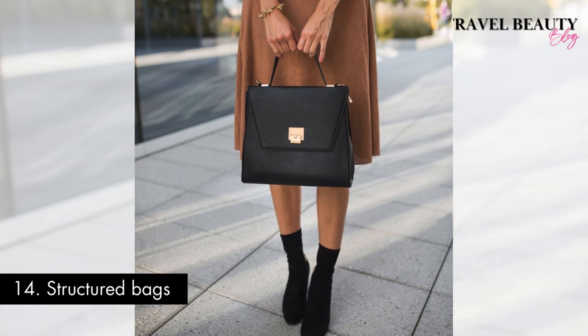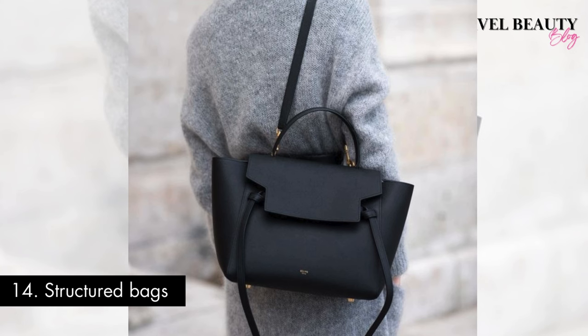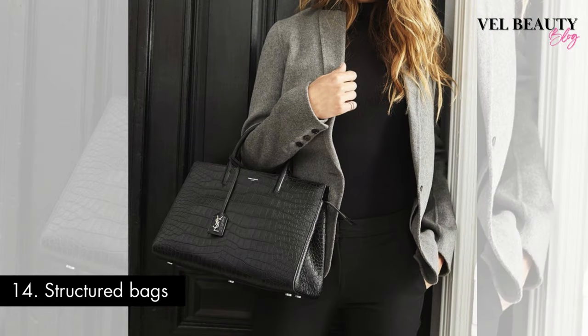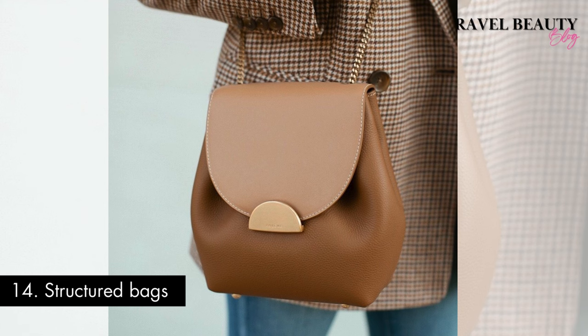Number fourteen: structured bags. Opting for structured bags is a key element in embracing the old money fashion aesthetic. These bags, characterized by their minimal design and sturdy construction, give off a sense of timeless elegance. Made from high quality materials with meticulous attention to detail, structured bags are more than accessories — they are symbols of refined taste and everlasting style. Whether it's a classic leather tote or a polished frame bag, these pieces easily combine form and function, echoing an era where accessories were carefully curated to complement an elegant outfit. In opting for a structured bag, it not only enhances your ensemble but also encompasses the lasting appeal of old money fashion.